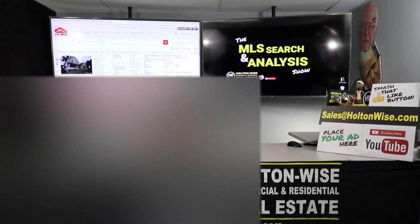That's all I've got for today's show. As always, I'm James Wise with Holton Wise, and this is Real Estate Investing Made Easy.